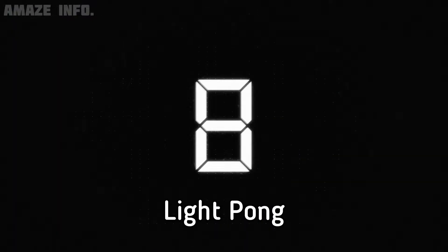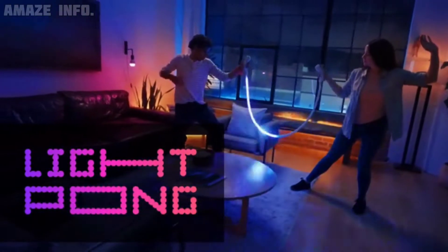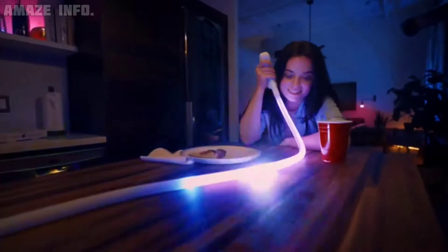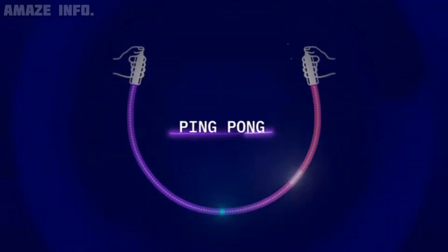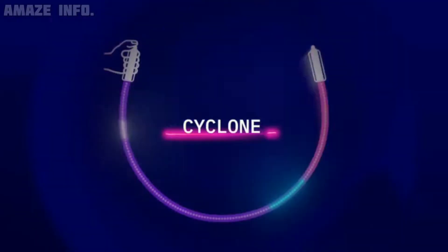Number 8: Light Pong. Featuring a portable design that allows you to carry it to any party, the Light Pong one-dimensional game console will light up the room no matter where you are. In addition to its amazing lighting effects, it is also an exciting addition to your Saturday night party games. Light Pong can be played alone or with a companion — simply pick one of the many games available, pick it up and play.